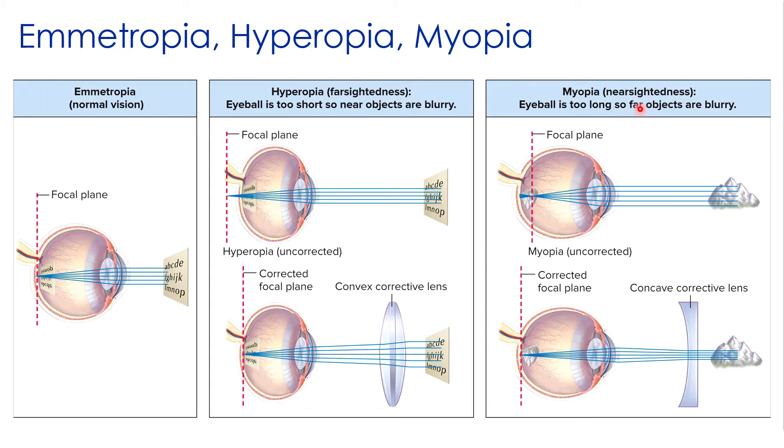Myopia is the exact opposite — nearsightedness — where parallel rays converge in front of the retina because the eyeball is too long. We do the exact opposite correction: concave corrective lenses push back the focal plane so it falls onto the retina. With age, the lens can become less resilient so that focusing on near objects becomes more limited. You often see older individuals holding objects at a distance or getting reading glasses.